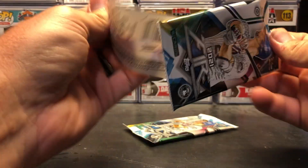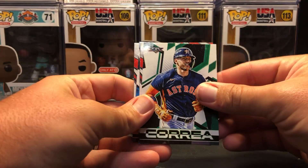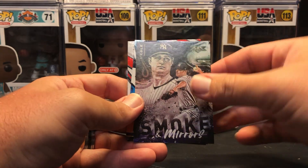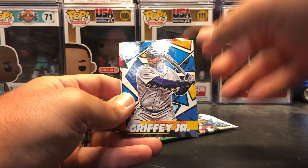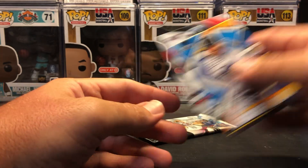Two packs left — see if we can get a last second contender for best card of the box. Carlos Correa. Ichiro Suzuki. Smoke and Mirrors — Garrett Cole. Very cool card, not numbered though. Ken Griffey Jr. — that's a cool card. Miguel Cabrera. And Rickey Henderson.